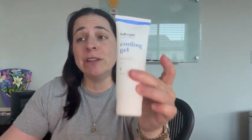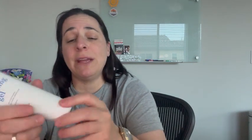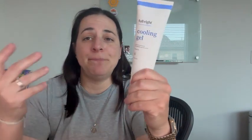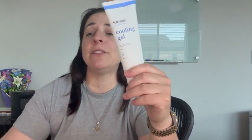It's got some really, really great stuff in it. And basically, you just squeeze however much you want into your hand, apply it to whatever part of your body you want to apply it to.